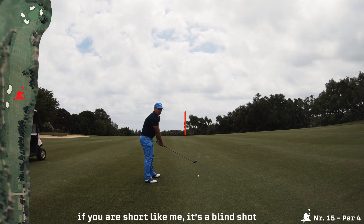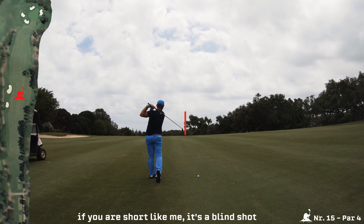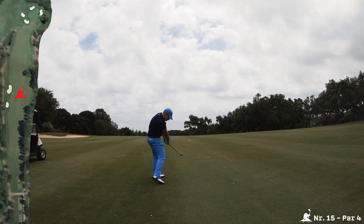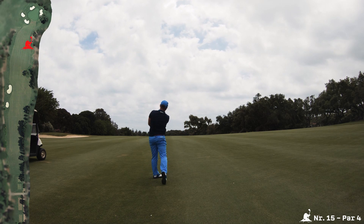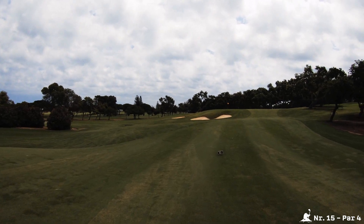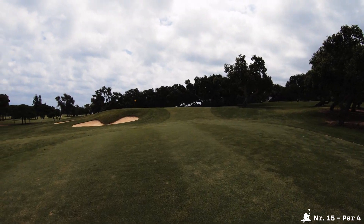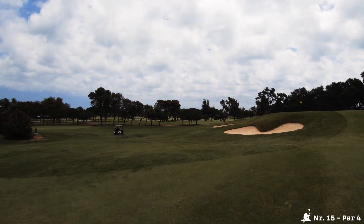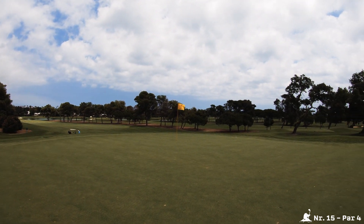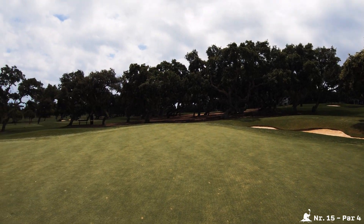Nice tee shot, nevertheless almost 190 meters to the pin so I need a little wood. No worries if you have your second one left — plenty of room to the left.